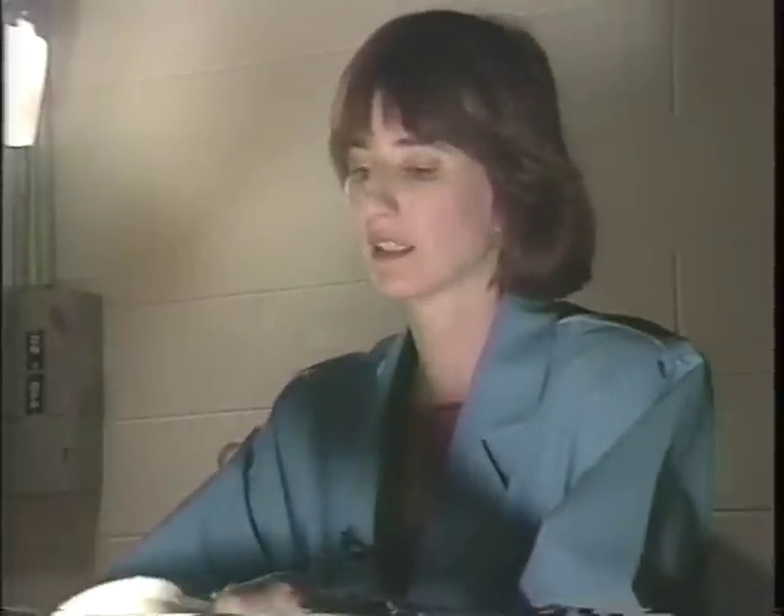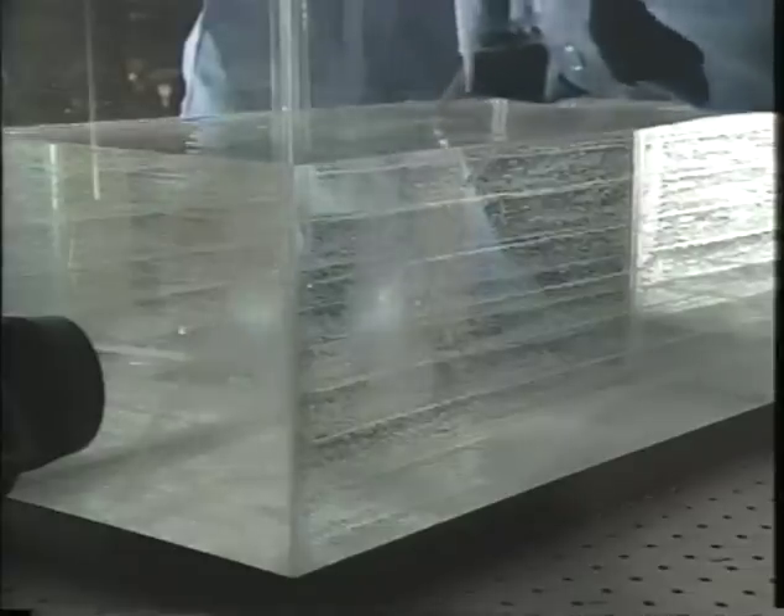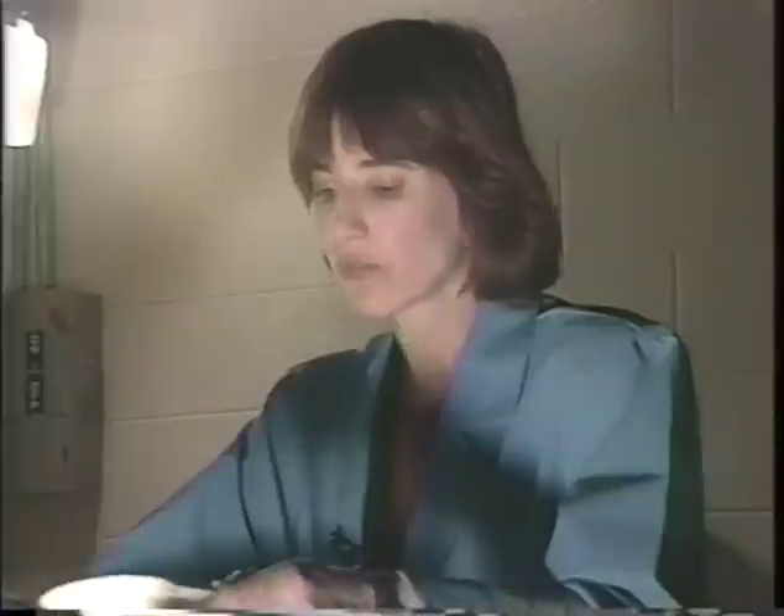But why are sunsets red? The reason why sunsets are red is because when the sun is on the Earth's horizon, the light from the sun travels through a thicker part of the Earth's atmosphere, scattering away the more energetic blue waves, leaving the red waves to be seen by our eyes.